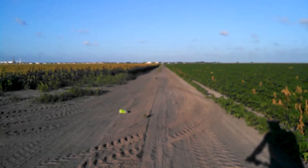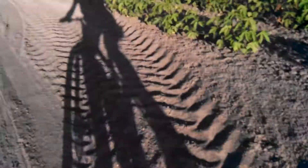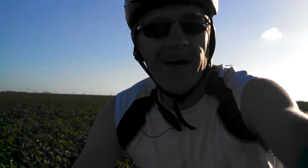It looks like there's some good fields here to ride in. Let me turn my phone around to show the stats. Total distance: 4 miles. Total time: 26 minutes and 40 seconds. Split speed: 7.6 miles per hour.